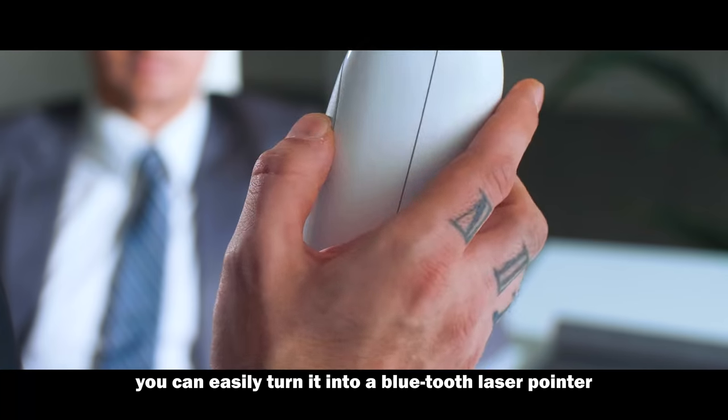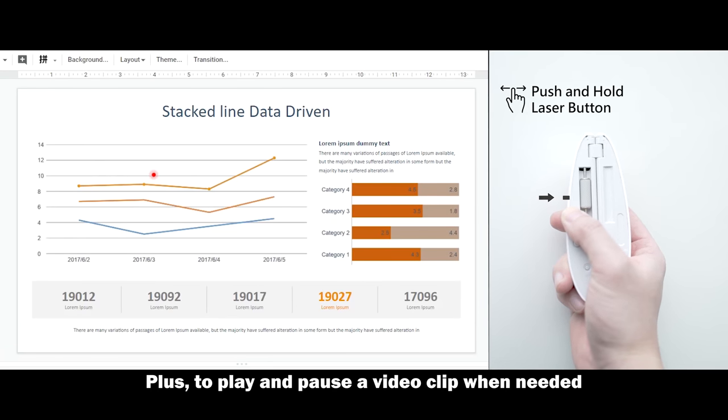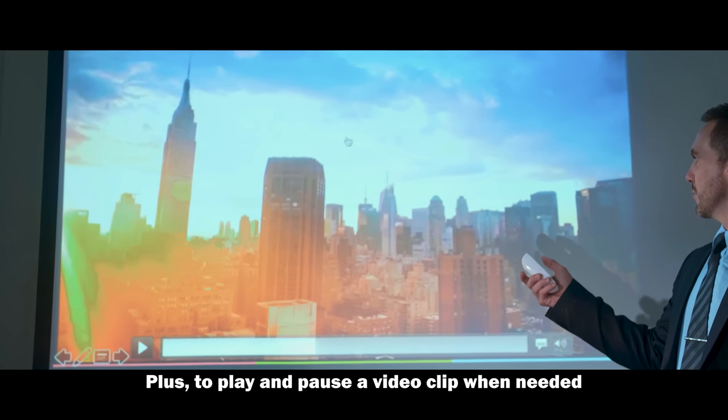With its folding feature, you can easily turn it into a Bluetooth laser pointer — plus the ability to play and pause a video clip when needed.